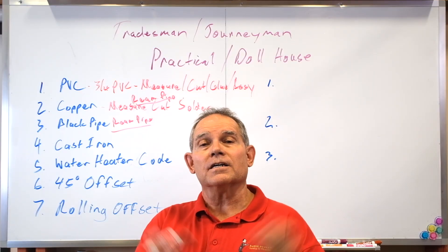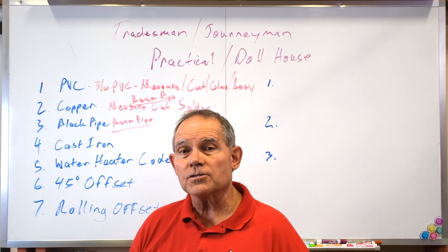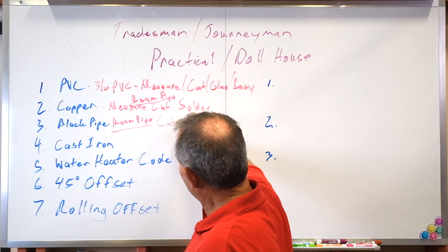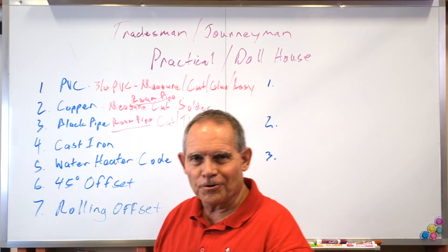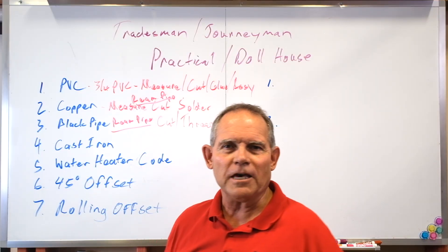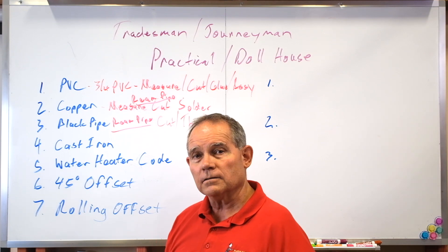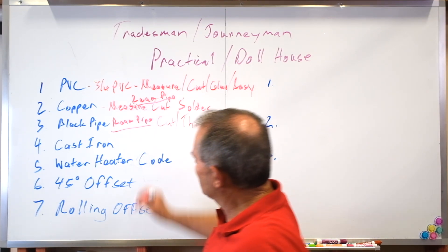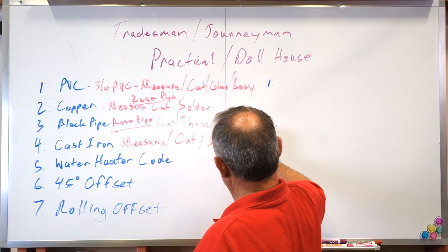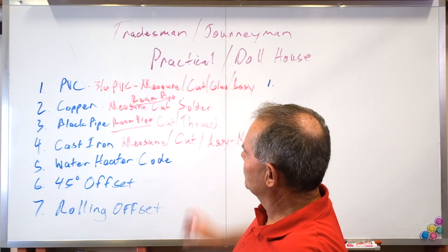They literally have a machine that cuts the solder joint open and looks at it after you've soldered it, so you've got to make sure you know how to solder. Black pipe: you're going to cut and thread it — and after you cut it, you're going to ream it. Cast iron: all you have to do is measure it, cut it, and assemble it with a no-hub coupling. You have to put two fittings together on a piece of pipe that you cut. So that's our cast iron — four items down already.